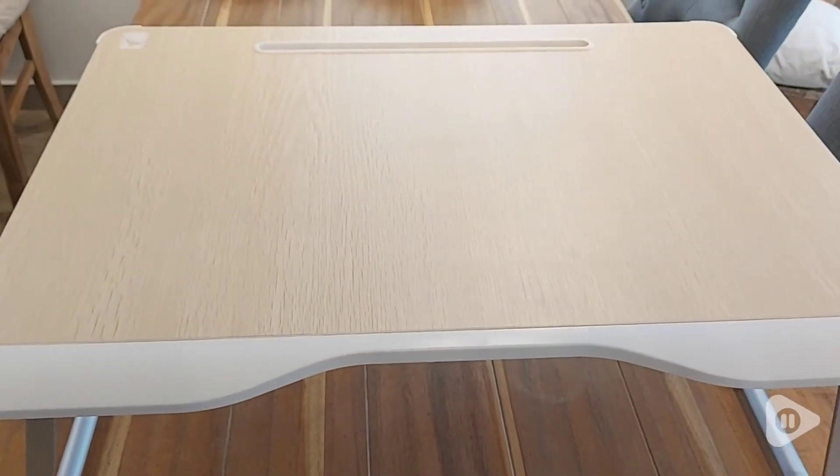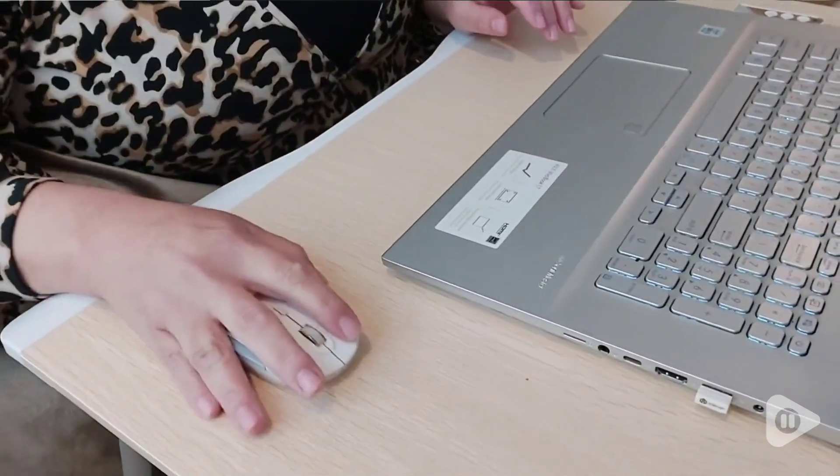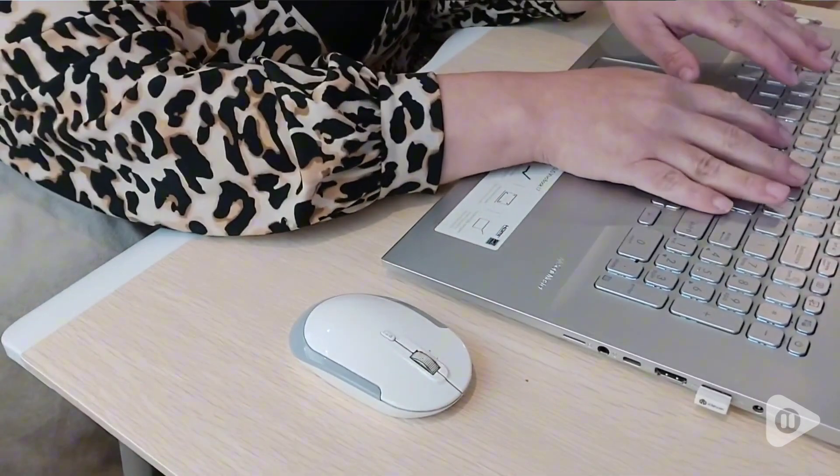You get the best table access because it has a nice little ergonomic body cutout with curved edges. I can lean my whole body weight against the desk and it is not sharp or uncomfortable.